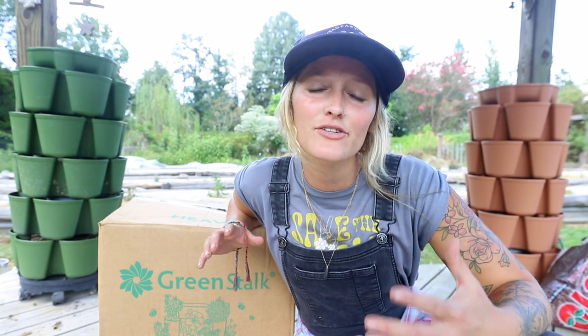Today I'm going to be talking to you guys about vertical gardening with Green Stalk planters. We are going to set up plants, and I'm also going to share with you a big sale that they have going on.